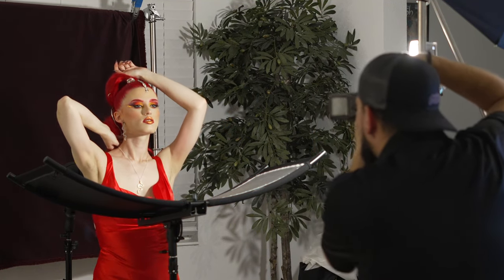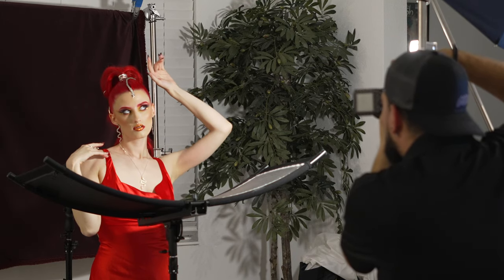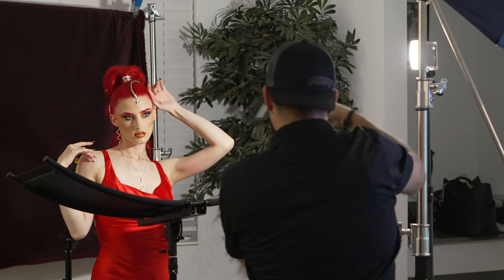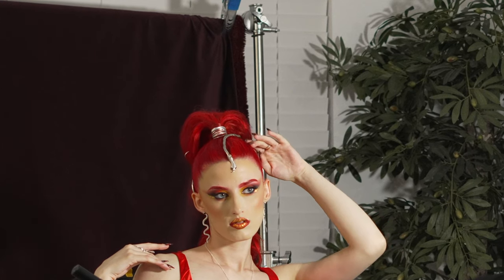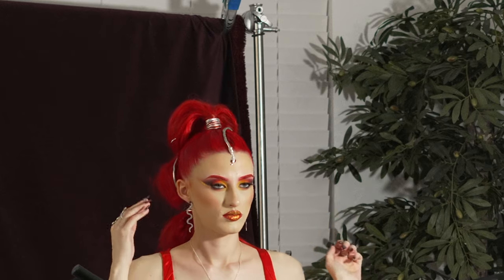First things first: this shoot was not planned. Kat had finished a shoot with another photographer friend of ours about an hour prior to this — it was a nighttime outdoor shoot. We got the urge to shoot and I threw a few things together. That backdrop is not a backdrop — it's a couch throw — so that was our makeshift backdrop.